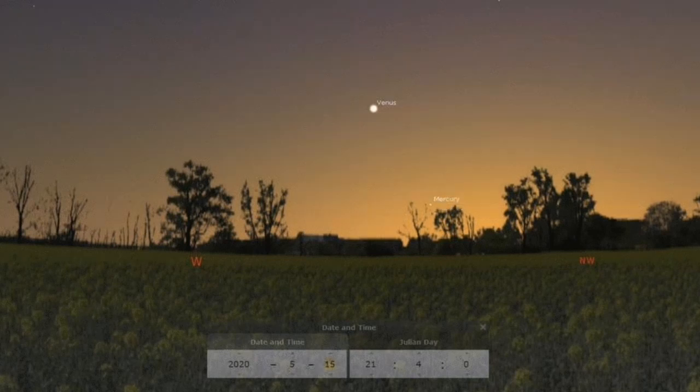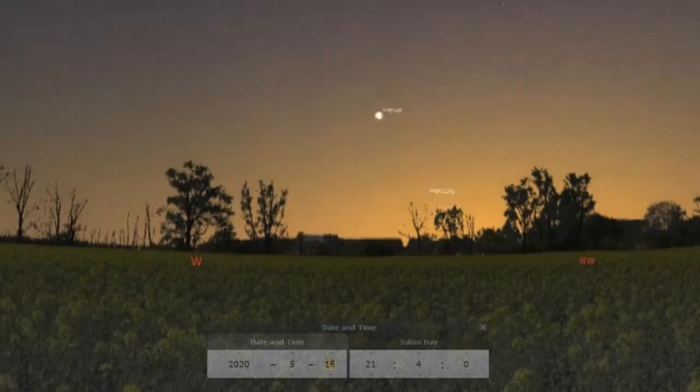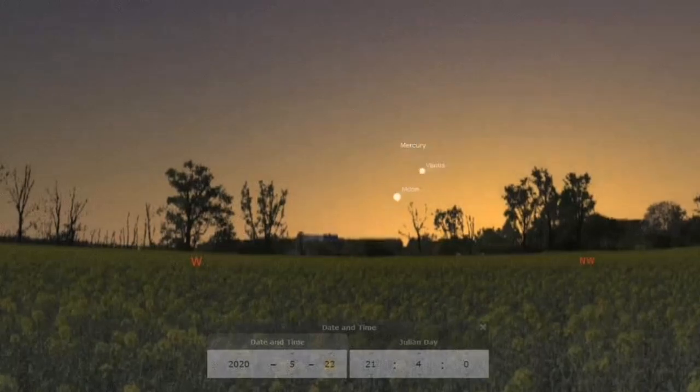The planet Mercury has moved from the dawn sky to the dusk in the evening, and is approaching the planet Venus. I tried today to see them for the first time this year during the lockdown, and I was able to see them. You can see the result after this — I will show the telescope view.